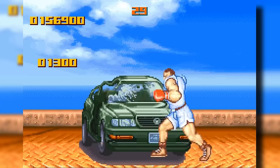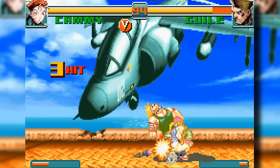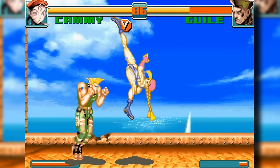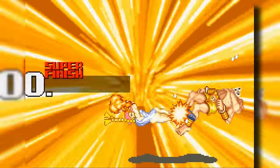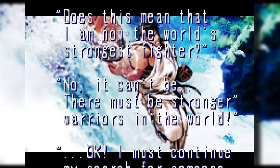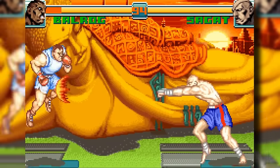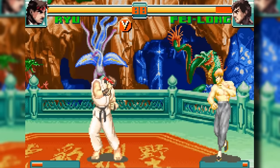Returned to the fray are the beloved bonus stages, making a triumphant comeback after their absence in Super Street Fighter 2 Turbo. When executing super combos, the game pays homage to its roots with sound effects borrowed from Street Fighter Alpha, while also introducing captivating new finishing animations. Completing the playthrough unveils revamped character endings, adding layers to the narrative. And for those looking to hone their skills, a training mode has been thoughtfully integrated into the title, ensuring players can refine newly acquired GBA techniques to perfection.